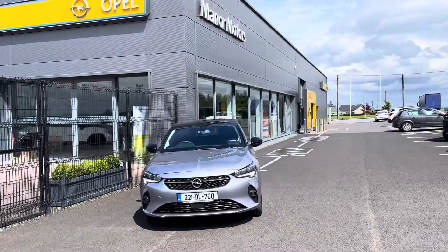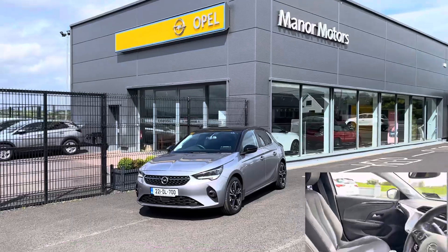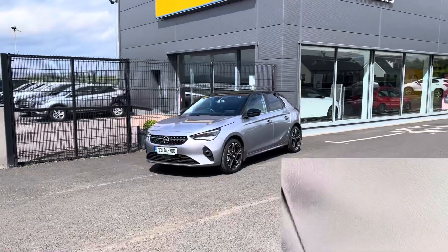Key features include a 1.2 litre petrol engine, manual transmission, keyless entry and start, and IntelliLux Matrix LED headlights.